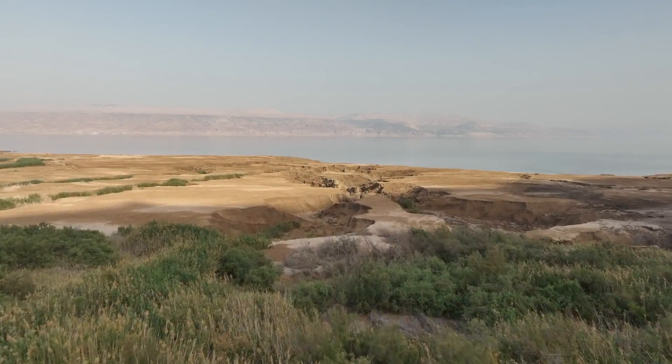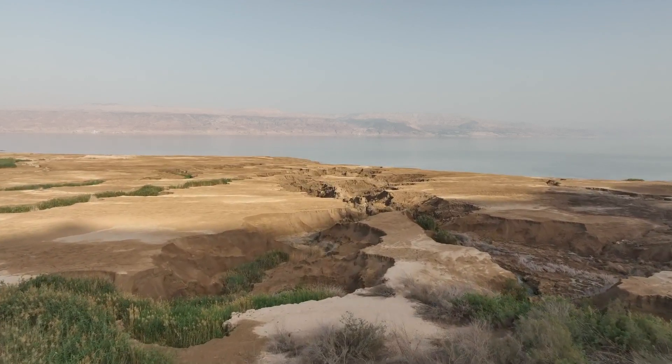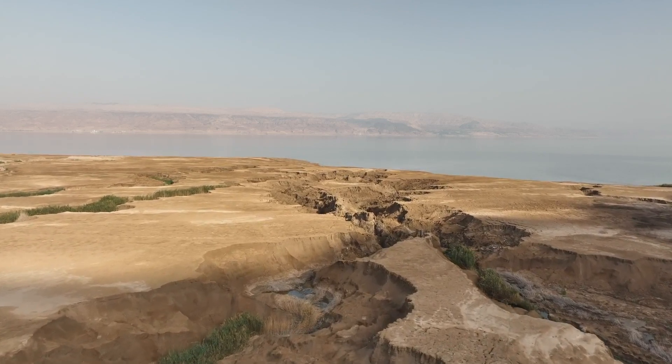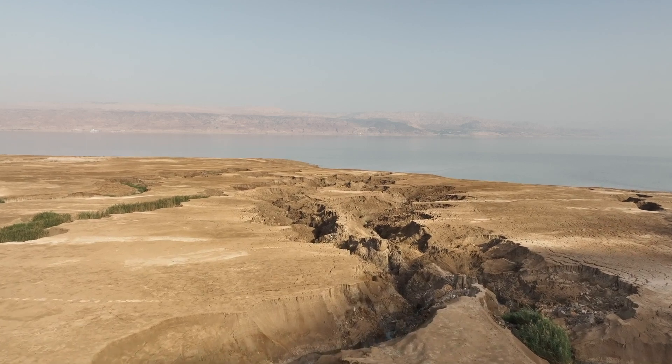If you're a reader of the Bible, that means people like David, Solomon, and Jesus and his disciples saw a much, much larger lake. At the current rate, the lowest point on earth is dropping by three feet a year.